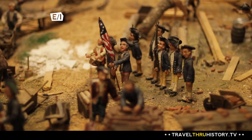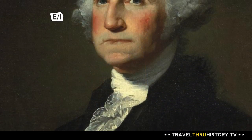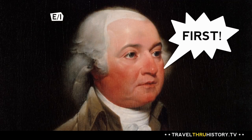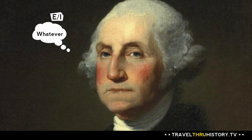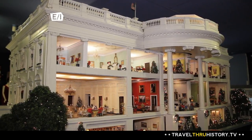Construction of the White House started in 1792 but didn't finish until after Washington's term, in the year 1800. So although he was the first president of the United States, John Adams was actually the first to live in the White House. Sorry, George!